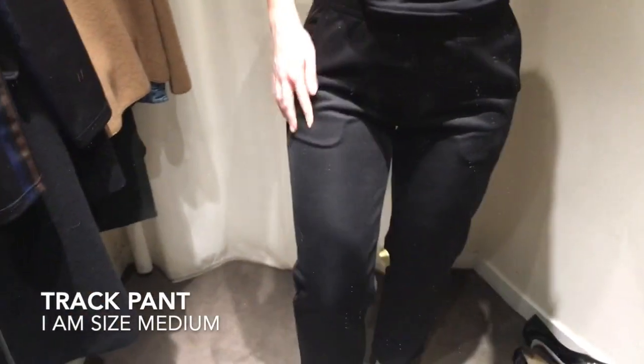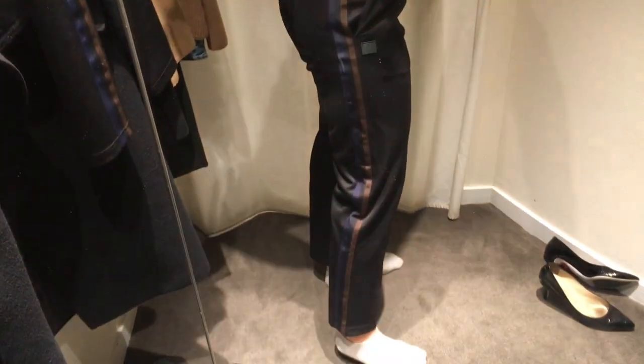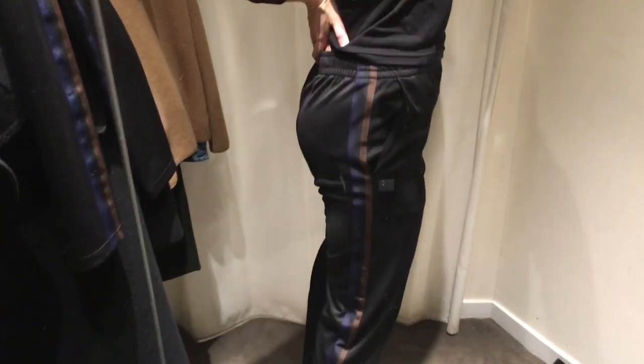These track pants I'm a size medium. I didn't like how you could see the pocket through the lining and they didn't quite come up high enough. Although I did like the colors of the stripes down the side, I much prefer my Yeezy track pants that I came in with — and I'm also a size medium in the Yeezy pants.